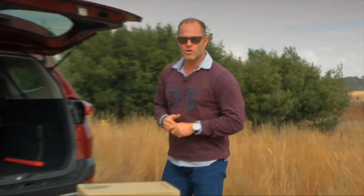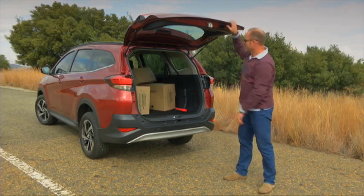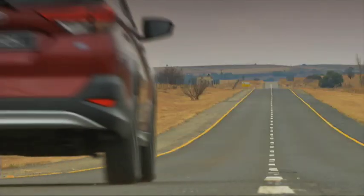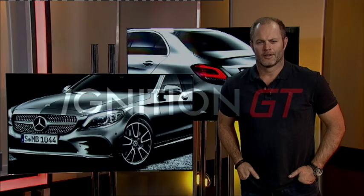The Rush's biggest negatives — its old-school engine, drivetrain, and drive refinement — are actually things that consumers shopping in this segment place less importance on. The boxes they want ticked, the Rush triple-ticks: looks, specification, and most importantly, price. And it certainly helps that the box it comes in has the Toyota badge on it.